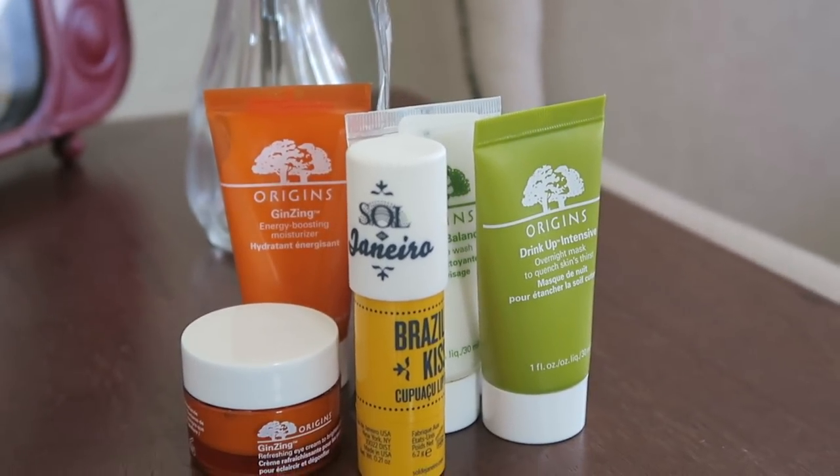A little background on my skin, because it might help you figure out if this applies to you. My skin is really hard to satisfy — I have combination skin. I dry out really easily but I also get oily very fast, so it's really hard to find a moisturizer that tackles that well. I finally found a set of products that work for me and I've been using them for at least four months now.